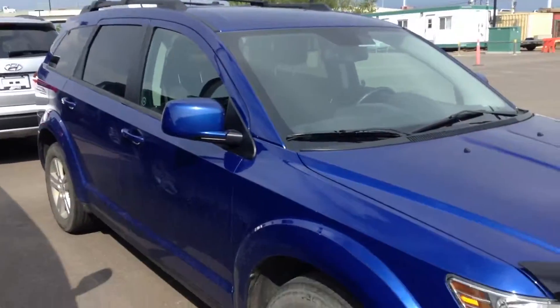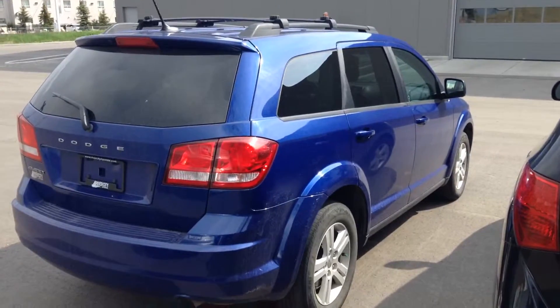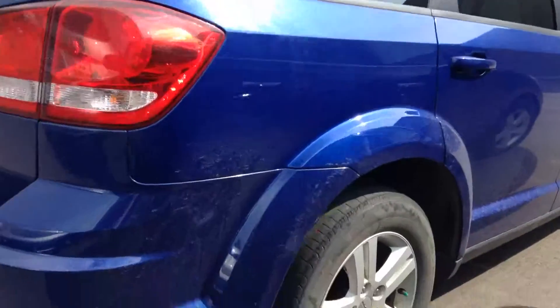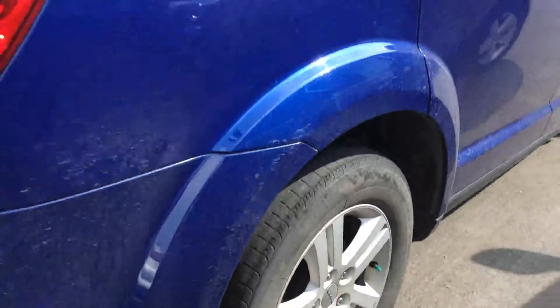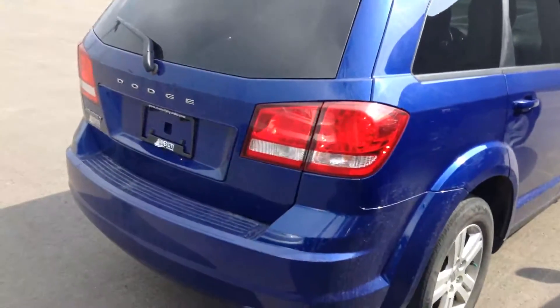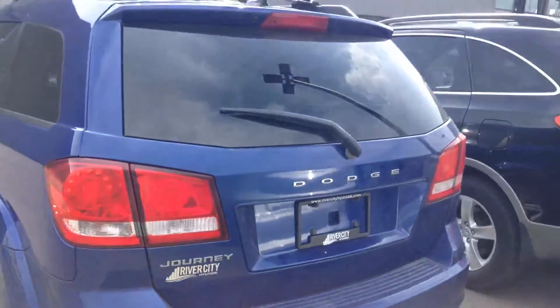Remember, it is a 2012 with 55,000 kilometers on it — can't get better than this. Here's the shot of the back of it. Let me show you the rims as well — no scratches, no dents. It looks so nice. River City Journey right there.